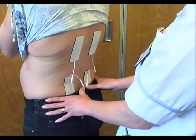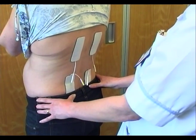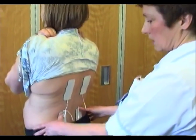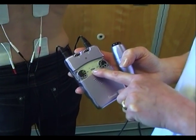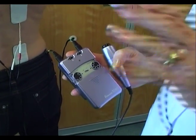Baby Care TENS is specifically designed to combat pain during childbirth. This is a safe, effective, drug-free method of pain relief, which still allows you to use other analgesics, such as pethidine or gas and air, if you wish.